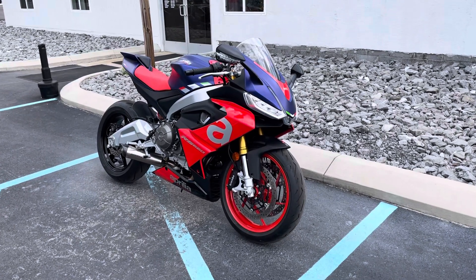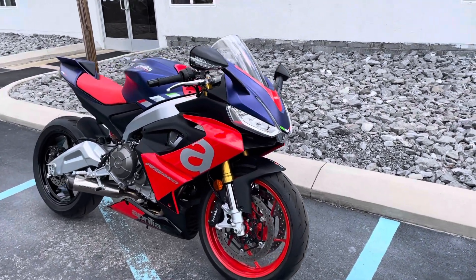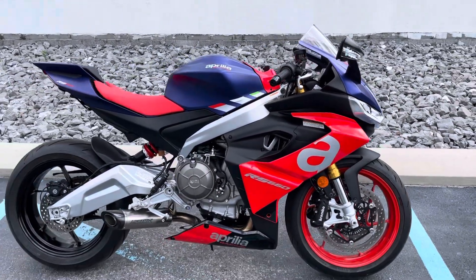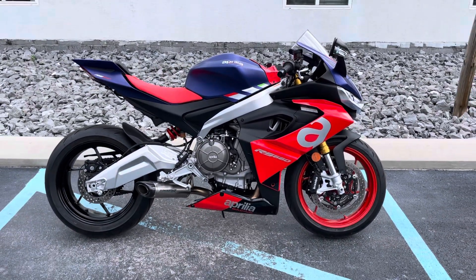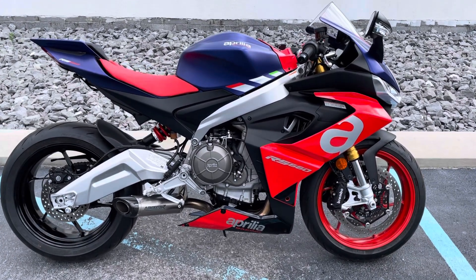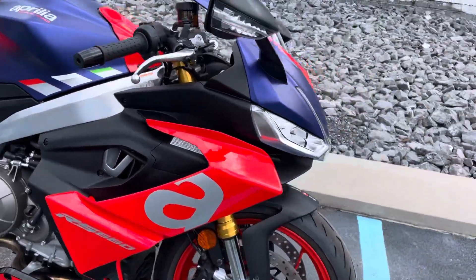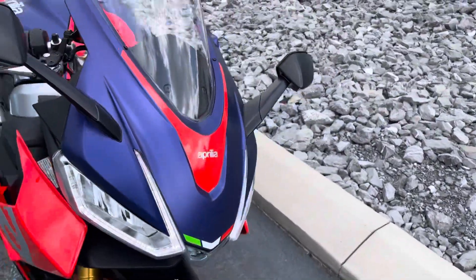Hello, Josh here at Kissel Motorsports, and thank you for your interest in this 2022 Aprilia RS660. Beautiful bike with Aprilia factory warranty good into May of 2025, so a lot of factory warranty remains.